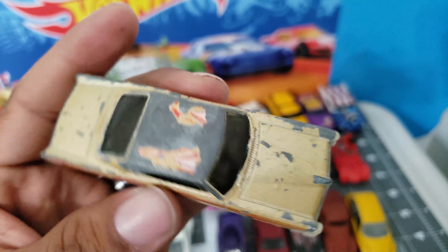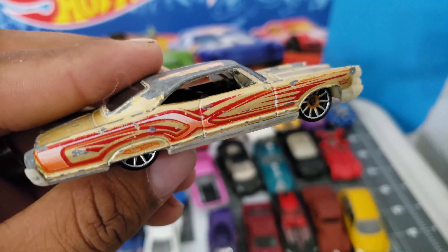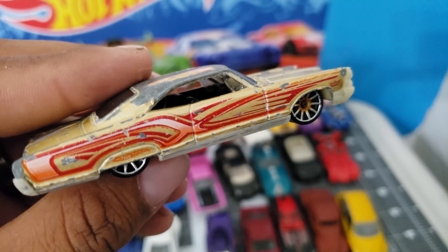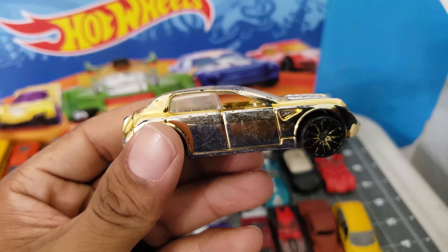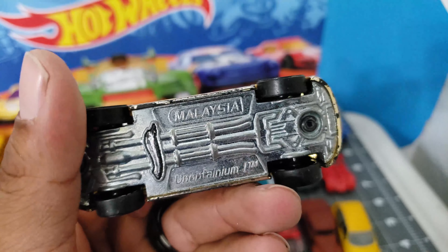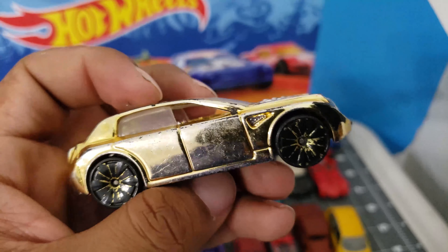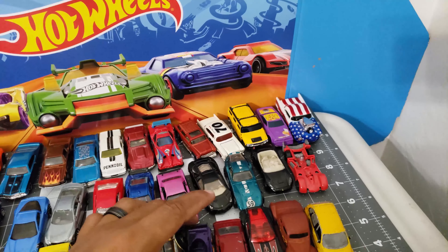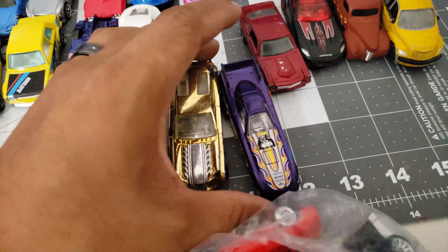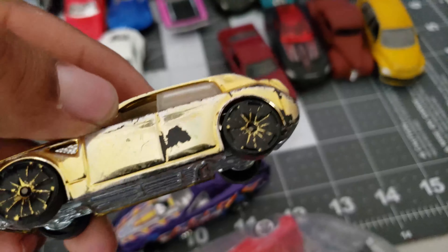It's just the paint that's gone, but the casting itself is sweet. If it were new, those graphics would have been nice. Take a look at this — an Obtainium. Damn, this thing is like a bigger scale than the regular ones. I don't know — it's just crazy. Never seen one of these before.